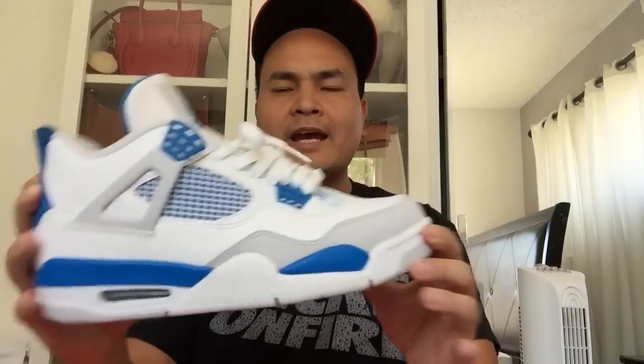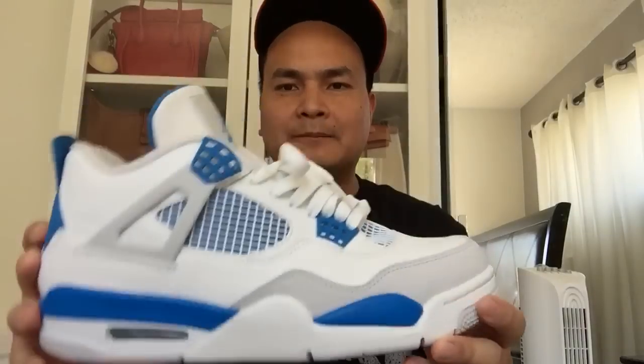Last but not least, the Military Blue 4s. Not the most hyped colorway, but I believe it's part of the OG lineup. I actually sold my pair for $120 back in the day and then later I was like, why did I sell those? I'm OCD about completing collections, so I wanted all the OG Four colorways. Picked them back up for around $140 in great condition.